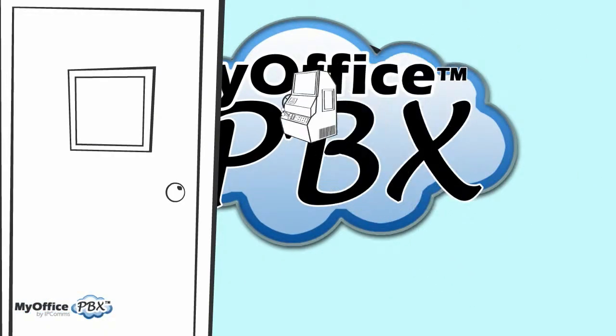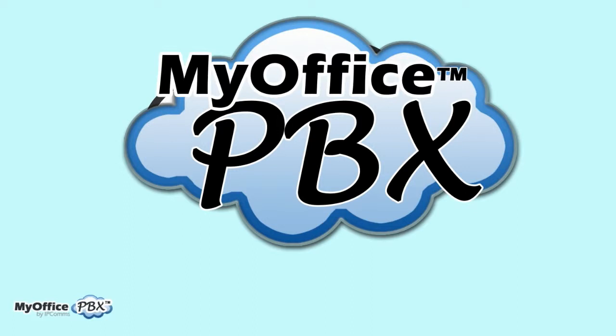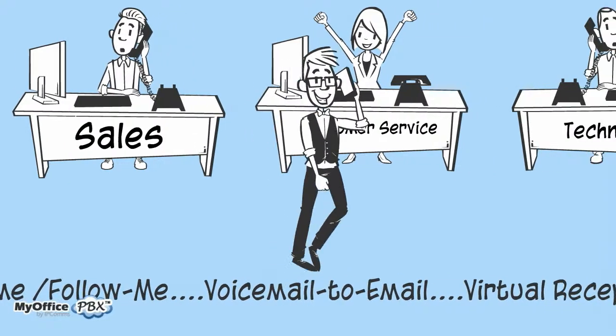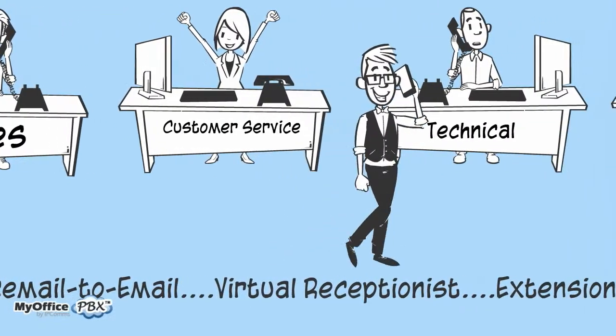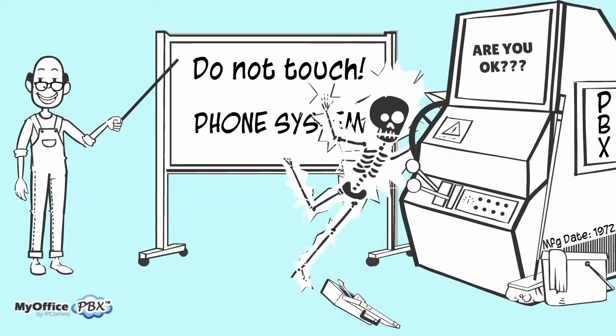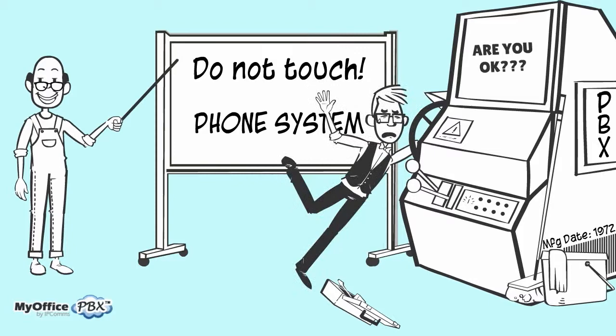We've taken the PBX out of the closet and moved it into the cloud. Our cloud-based PBX service delivers all the features and functionality of a sophisticated, big-business phone system and delivers it through your high-speed internet connection. By moving your phone system into the cloud, we eliminate the need for on-site equipment, costly maintenance, and expensive hardware upgrades.